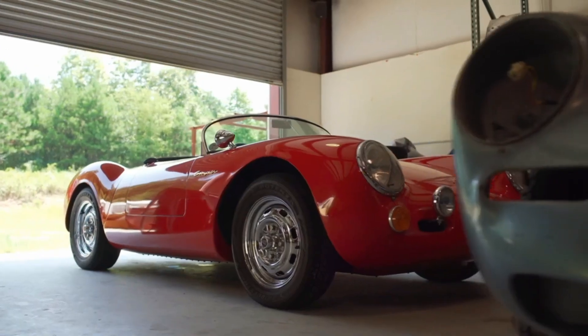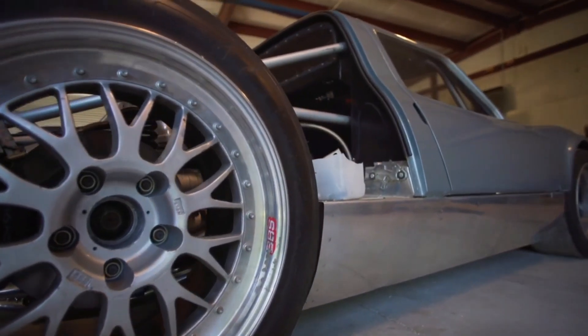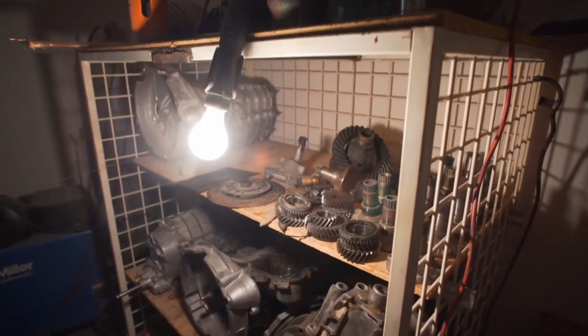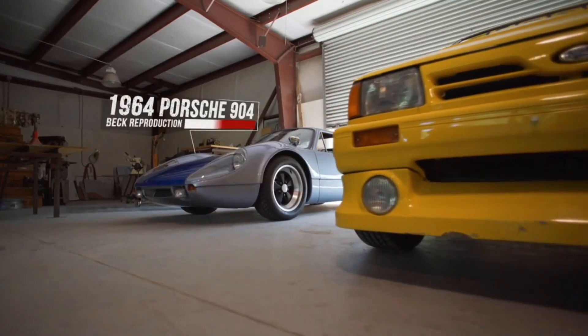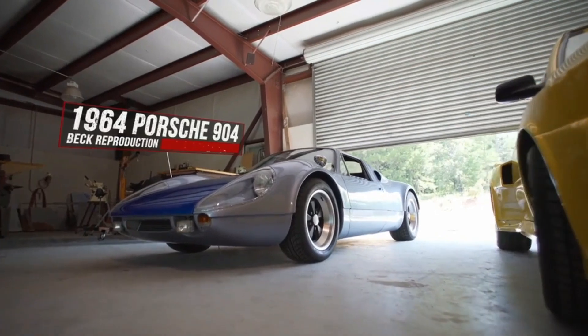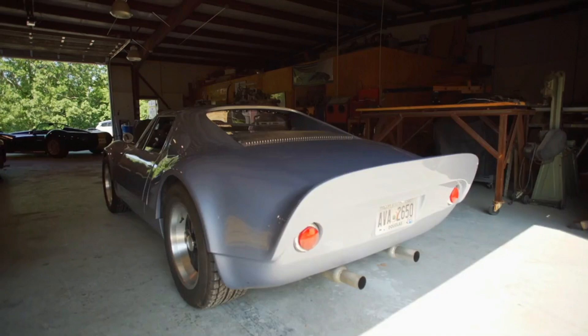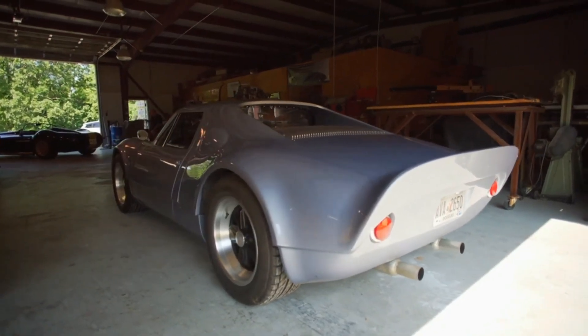I guess in some respects I'm a counterfeiter — I make old race cars. But it's much easier to build an old race car starting with all brand new material. This is our reproduction of the 1964 Porsche 904. I think it's the most beautiful thing that Porsche ever built.